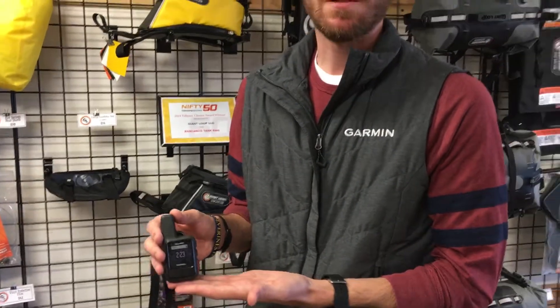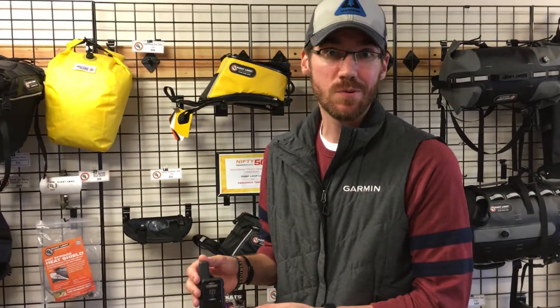You still get the same great global pole-to-pole coverage with the Iridium Satellite Network, so you're able to send text messages and emails to and from any SMS text number or email address.